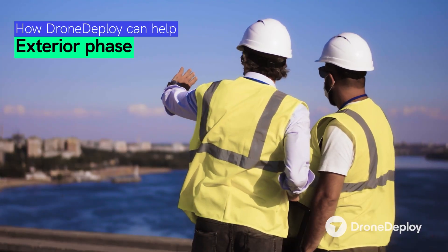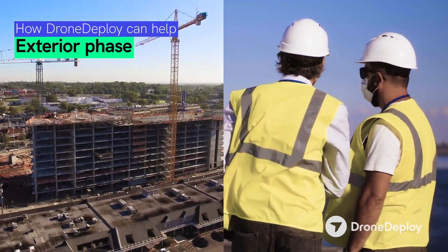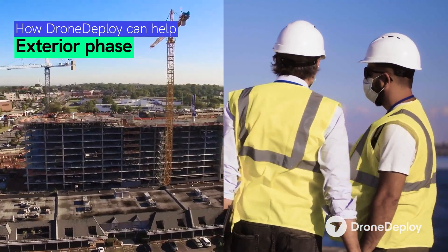We are enabling project teams to use drones to go and see what needs to be corrected before putting someone in that position. The exterior phase is a really exciting part that you're going to start to see with access to DroneDeploy.